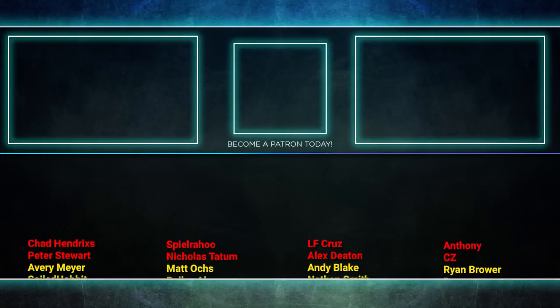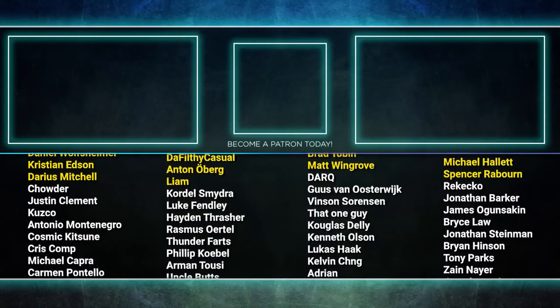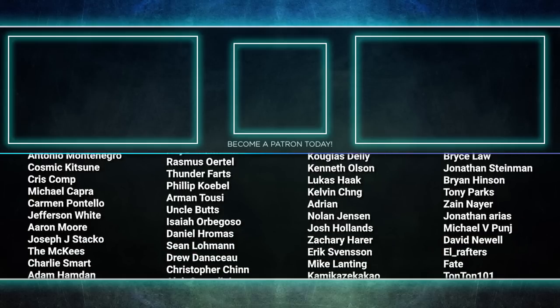Well, that about wraps it up for this episode. Tune in next time as we duke it out to see who will be king of the competitive EDH table. Thank you so much for watching, and we will see you next time.